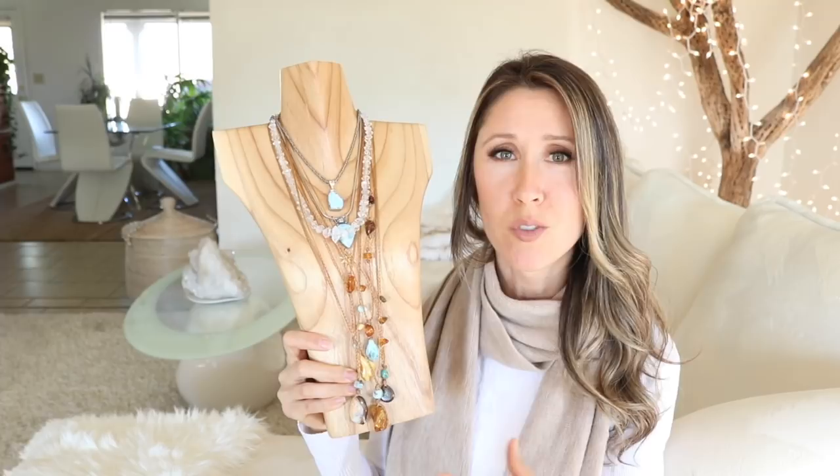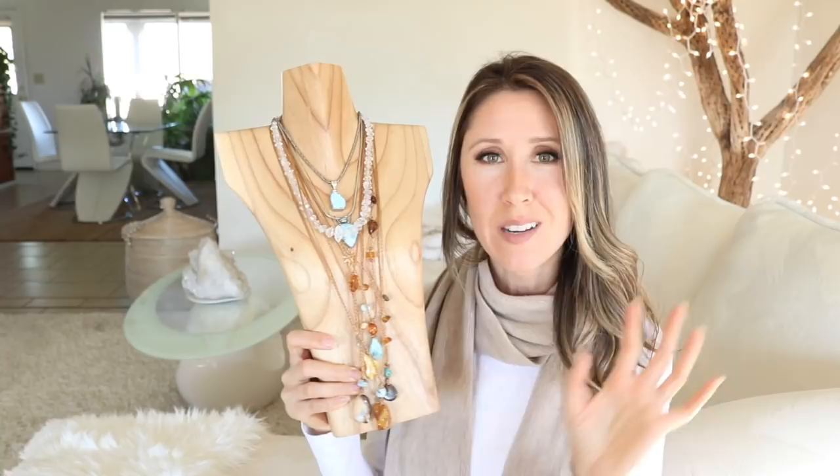I love the idea of giving a gemstone as a gift because you're giving something really special they can hold right away, and then they also get to go out and have an experience — hunting for the perfect setting together. It's their choice if they want it turned into a pendant, ring, or earrings. It kind of stretches out that gift. Some of my favorites are amber, larimar, Kazakhstan turquoise, Herkimer diamonds, and Australian boulder opal — that's one of my ultimate favorites.